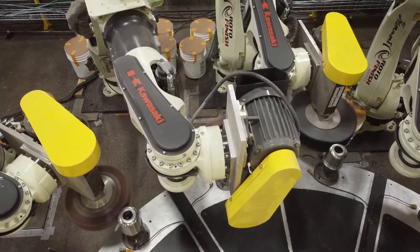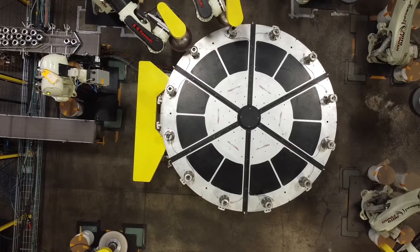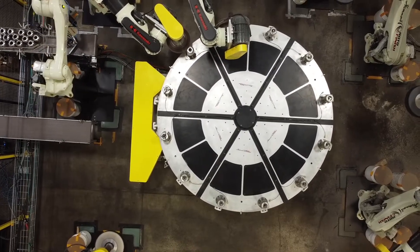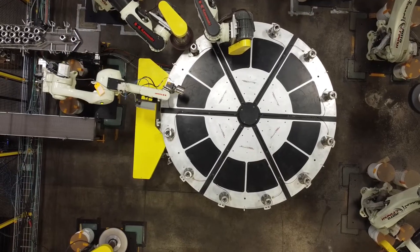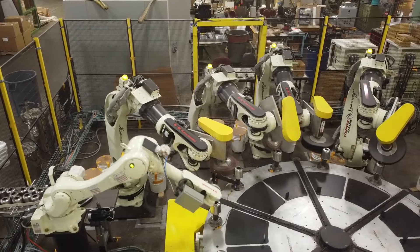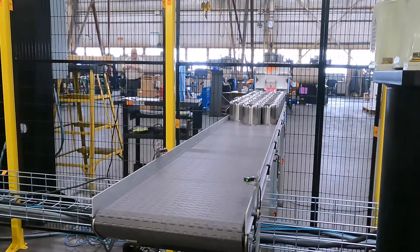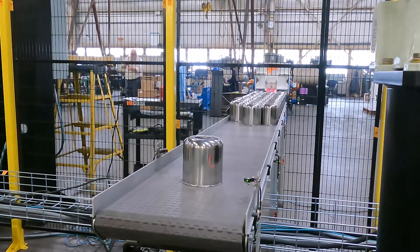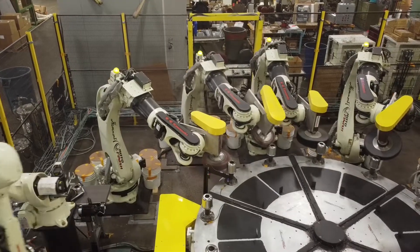One of the best parts about working with Kawasaki Robotics is their responsiveness. We're building a system that is sophisticated and the customer expects it to be right as soon as they get it. We need a partner that is going to work with us and help us along the way. During the course of this project, we got to a point where we figured out that there was an option for the robots that we needed that we didn't have. We called up Kawasaki and they got us an answer within a day, which when you're building a project over six months, a day is a really short amount of time and it was incredibly helpful.